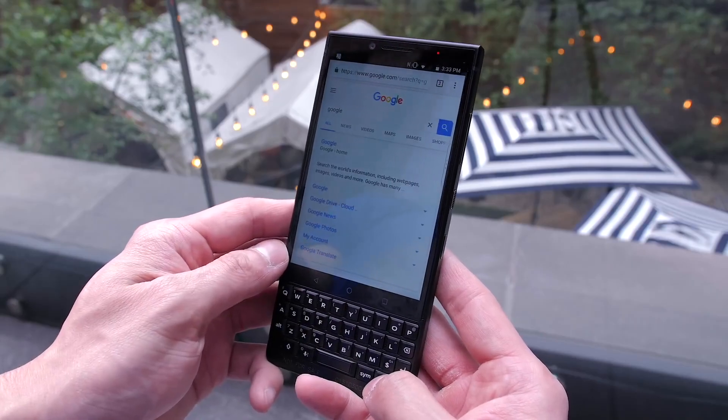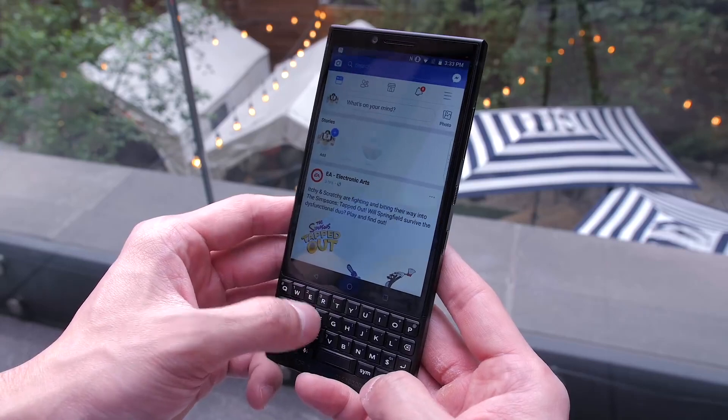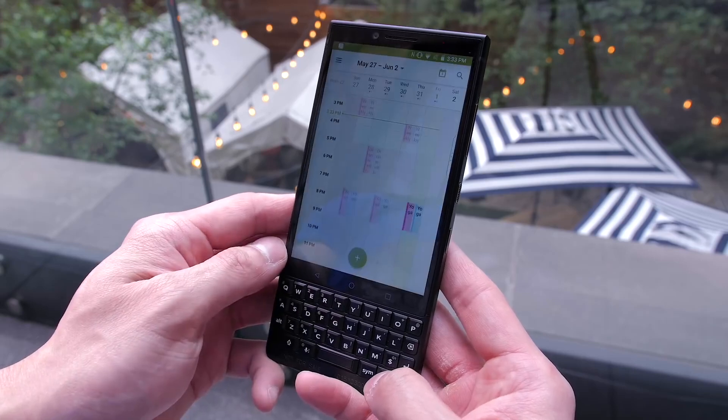The speed key lets you access those shortcuts even if you're within another application. So instead of having to go back to the home screen, you can be in the Chrome browser, for example, and jump directly to another application like Instagram, Facebook, or any other shortcut you have assigned on the keyboard.